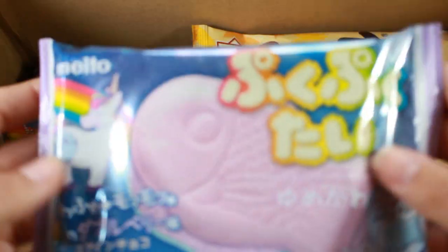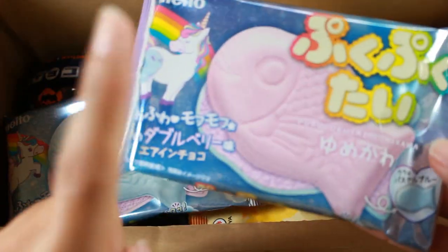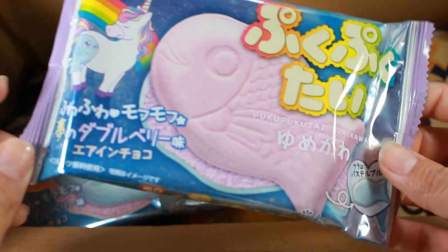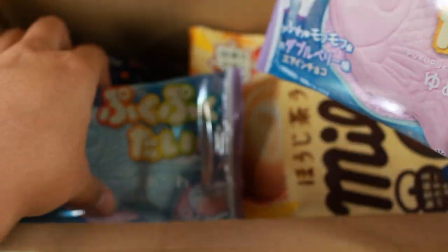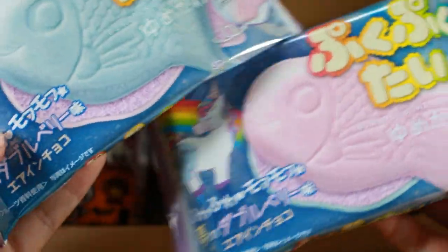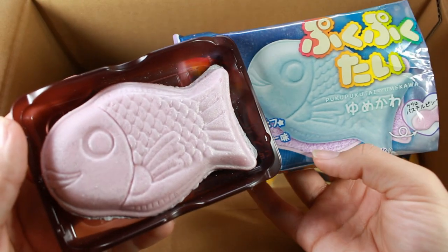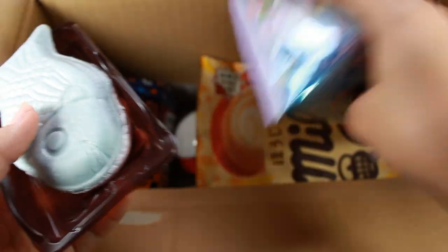The next thing I'm really excited for — if you've seen my previous Candy San hauls, I've bought Puku Pukutai a lot before, usually in strawberry or chocolate. There was an ultra black one that was really good but is no longer for sale. Candy San now has the new version called Puku Pukutai Yumekawa, which I think is a rainbow theme. There's a pink and a blue version, and the packaging is double-sided — I got a pink filling inside even though the packaging is blue.